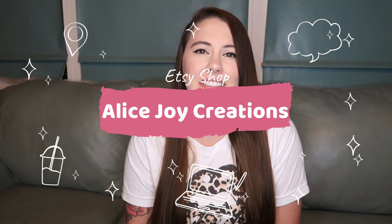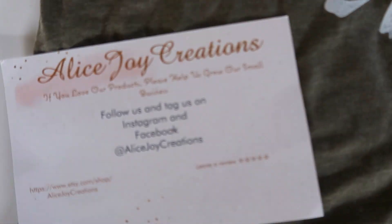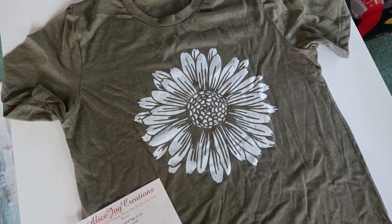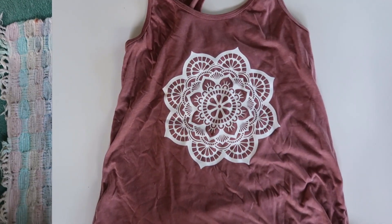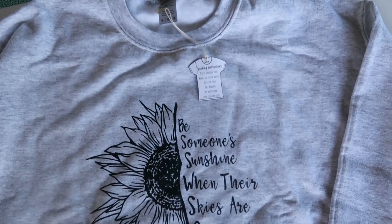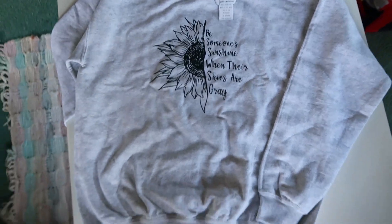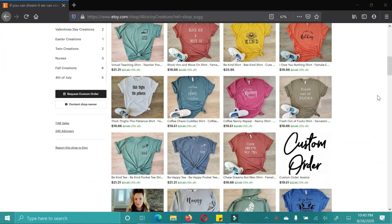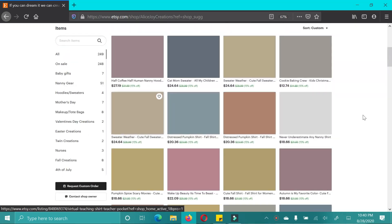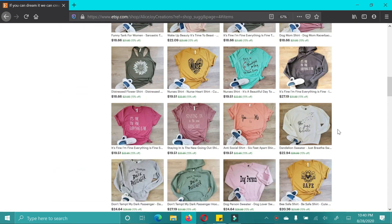The next shop is Alice Joy Creations. She sent me the cutest shirts and sweatshirt. I love this olive green shirt with a sunflower pattern — olive green is one of my favorite colors and I think the sunflower pattern is perfect for fall. The shirts are super soft, like jersey t-shirt material. The tank top has a mandala vinyl design, perfect for working out. The sweatshirt is so thick, soft, and cozy, and it says 'Be someone's sunshine when their skies are gray.' I got it oversized and I love it.